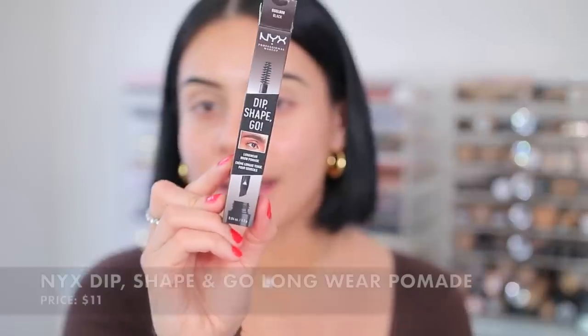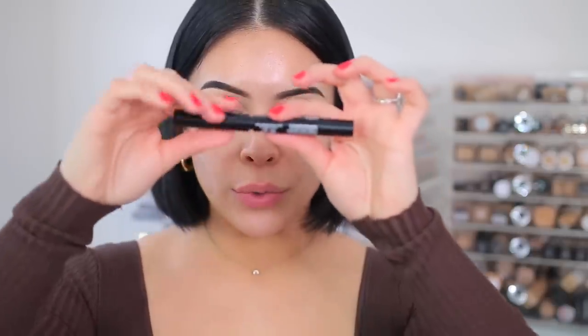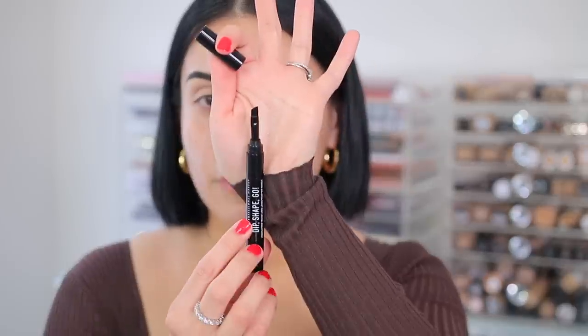The first product I tested out off camera is the NYX Dip Shape Go Longwear Brow Pomade. I found this at Ulta and it's supposed to be an on-the-go pomade. I used it on the outer part of my brows. I have it in the shade black and it is very pigmented and very dark so a little bit goes a long way. You have a little brush on one side to dip into the pomade on the other side, and when you twist it you also get a little spoolie. I like the concept of having everything in one, but the brush is not my favorite and the formula is not really my favorite either. It's a very thick, kind of globby consistency. For me personally it's not something I can see myself continuing to use.